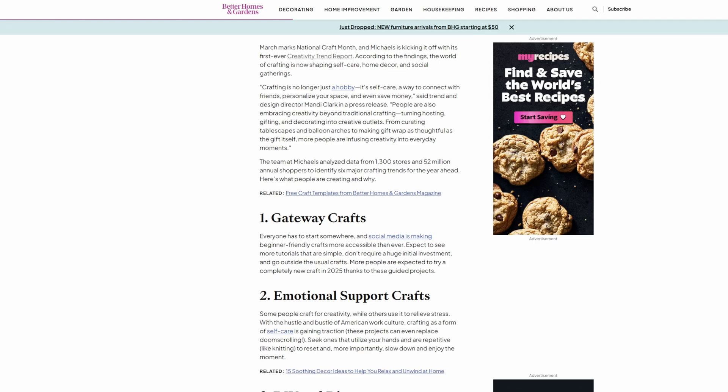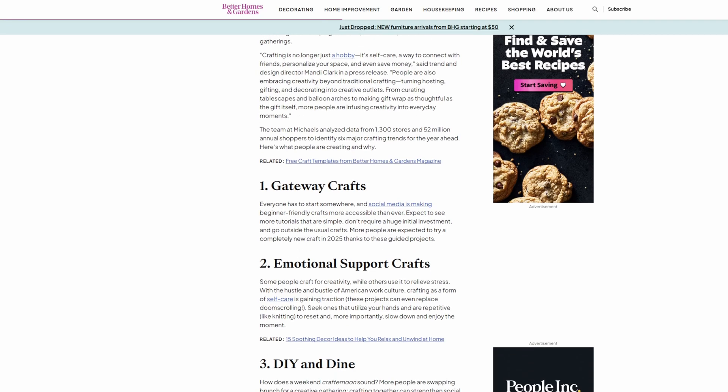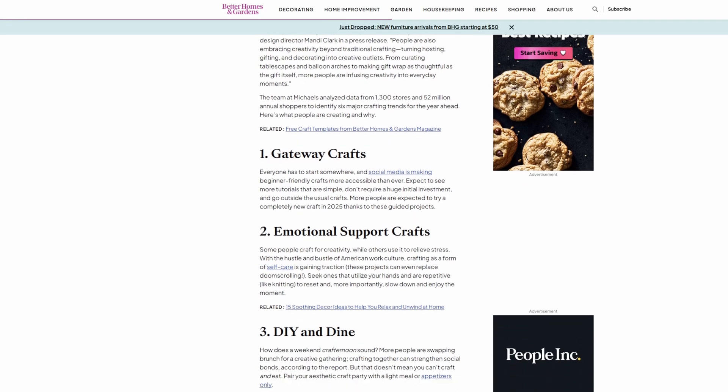Which one of these trends do you see yourself trying? Miniatures, visible mending, or emotional support crafts?